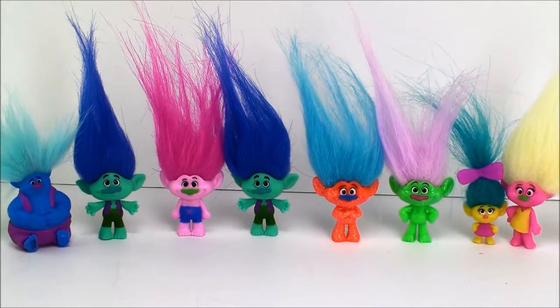Here are all my new ones from Series 3. I definitely have to keep finding these Series 3 blind bags — I want to finish my collection. I'm mostly excited about finding Poppy and Cooper, because Cooper is really cool and I can't wait to check him out. So that's it for today's video. Thanks for watching Cam's Toy Box, and stay tuned for more trolls and toys and surprises every single day. I'll see you soon — bye!